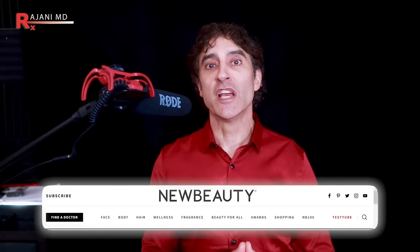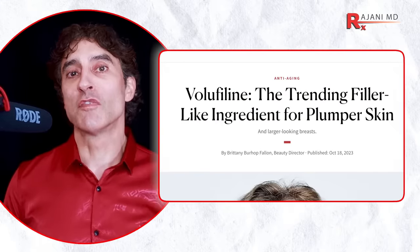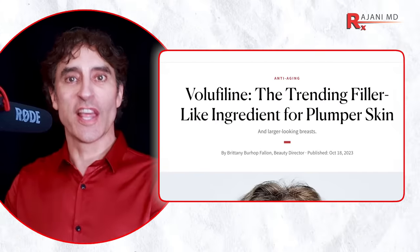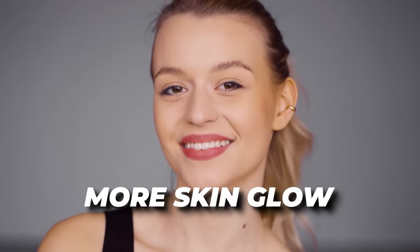No doubt you've seen this in articles such as New Beauty — 'the trending filler-like ingredient for plumper skin' — or articles about Volufiline as the trending ingredient with filler-like effects, for a more youthful look and more glow to your skin. A smooth surface, if you will.